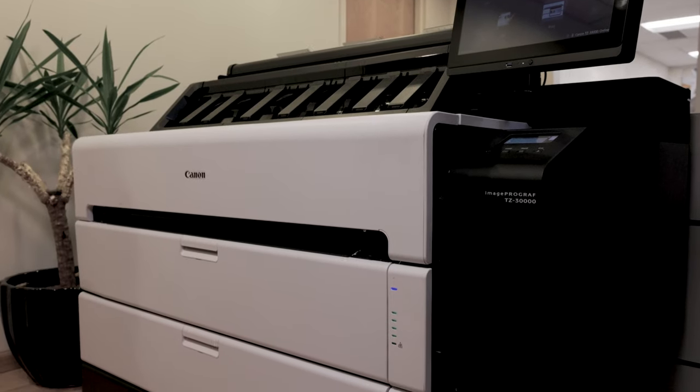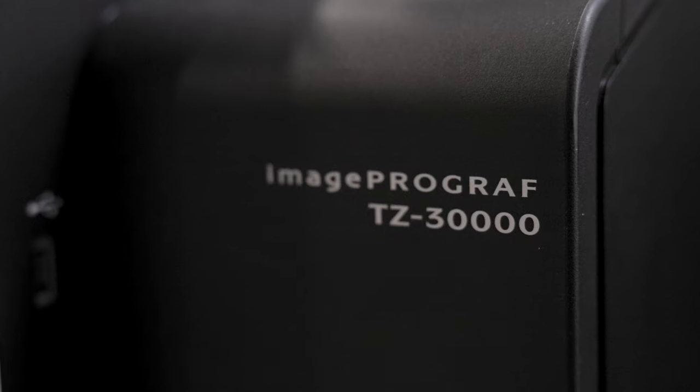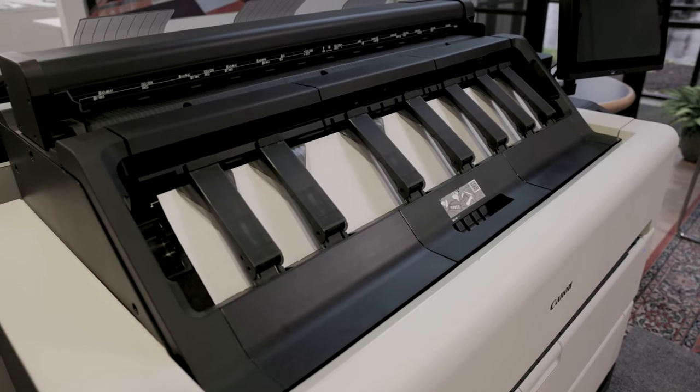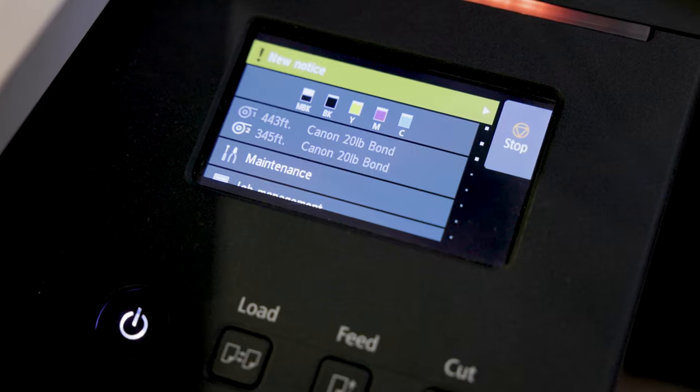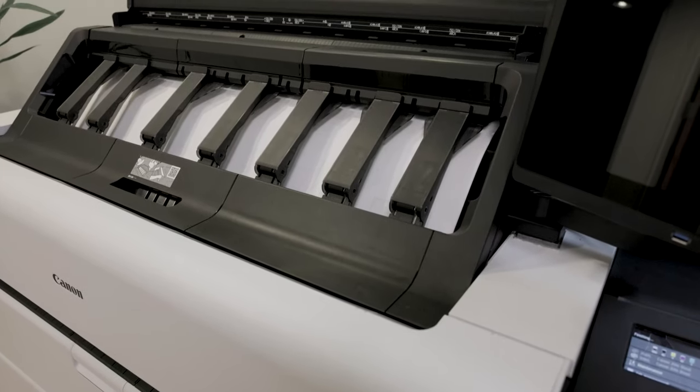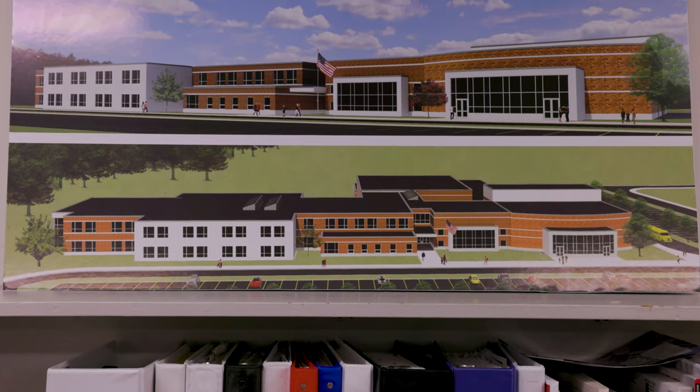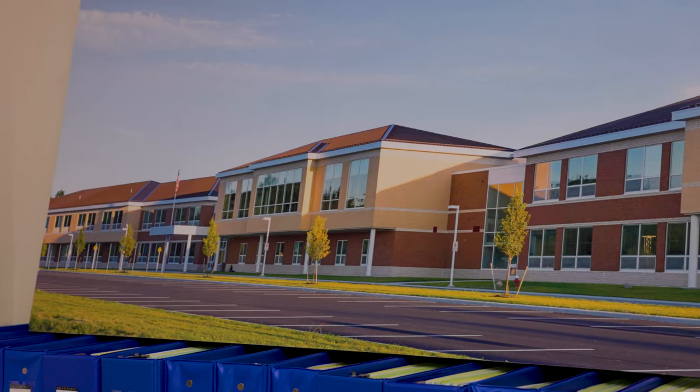Recently we added the Canon ImageProGraf TZ-30,000 to our office. That has changed our ability to produce things in-house and really cut down on production time. The speed really makes a difference — the fact that we can do four G-size prints in a minute is just really great.